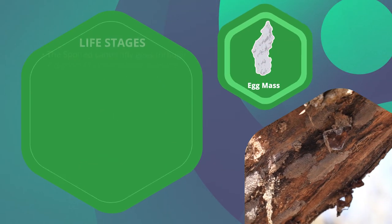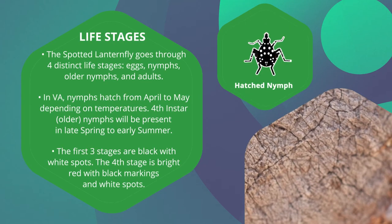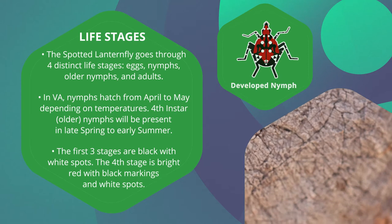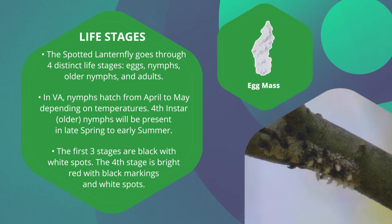The spotted lanternfly goes through four distinct life stages—eggs, nymphs, older nymphs, and adults. In Virginia, nymphs hatch from April to May, depending on temperature.